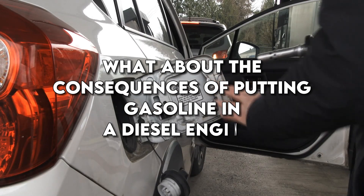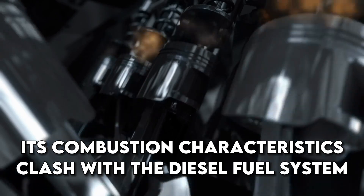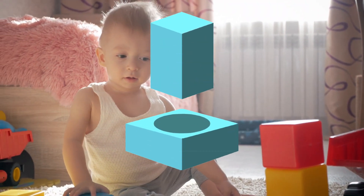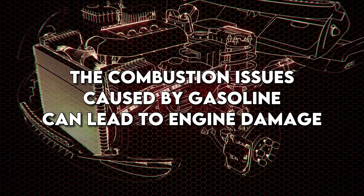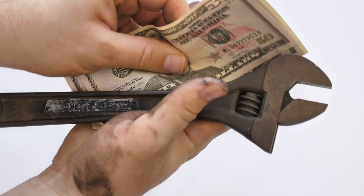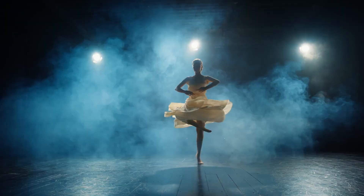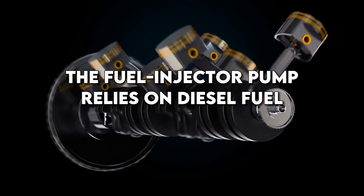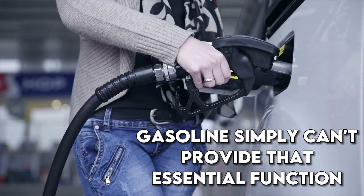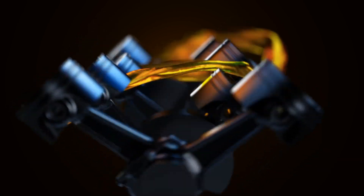But what about the consequences of putting gasoline in a diesel engine? Brace yourself, because the outcome is equally grim. Gasoline is not designed for diesel engines, and its combustion characteristics clash with the diesel fuel system. The combustion issues caused by gasoline can lead to engine damage, leaving you with a hefty repair bill and a whole lot of regret. To make matters worse, gasoline lacks the lubricating properties necessary for the fuel injector pump in a diesel engine. Without proper lubrication, the pump may wear out quickly, leaving you with an engine that's gasping for its last breath.